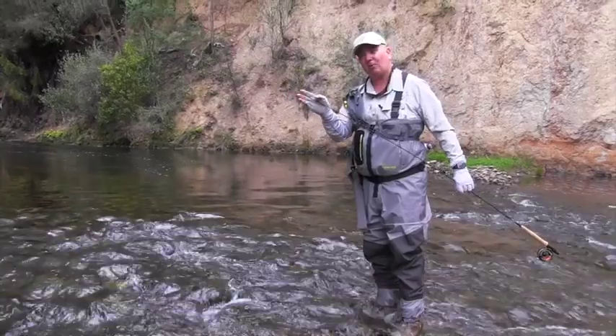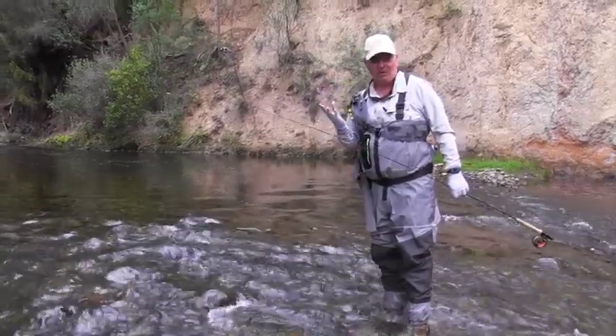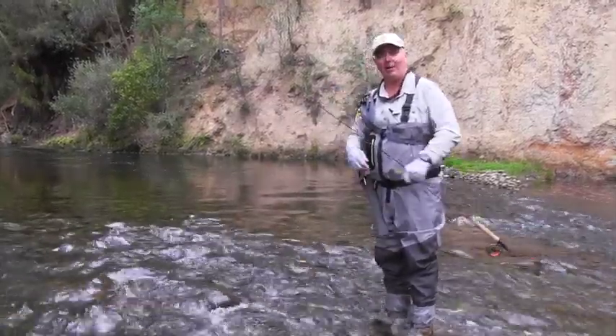It just works an absolute treat in little rivers like this — floats very high, easy to see, and to a fish it looks like a grasshopper, maybe a big caddis, could be a moth. Could be a lot of different things but they just keep eating it so I keep tying it on.